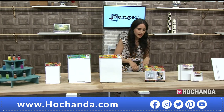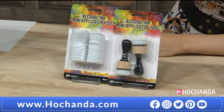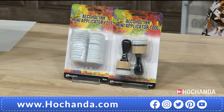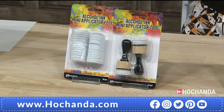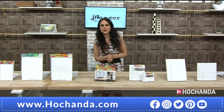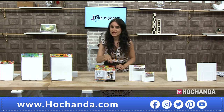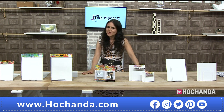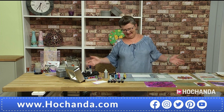The mini applicator set comes with 60 felt discs and two applicators. From experience, having two rounded applicators makes a lot of sense — you want to mix and match colors, using one for color and one for blending solution. Your item number is 660480 and the price is 12 pounds and 99. Over 60 percent of the stock has already gone so please check out your baskets.